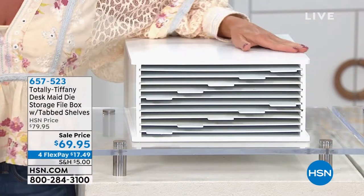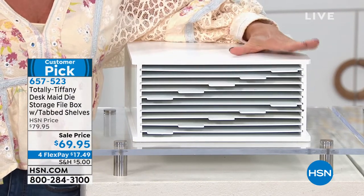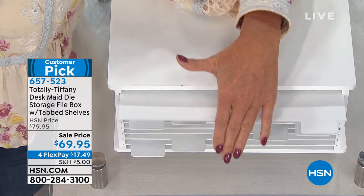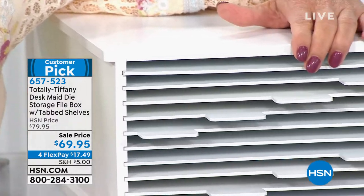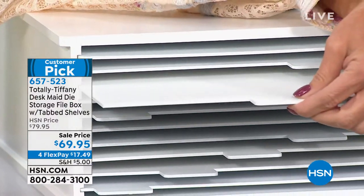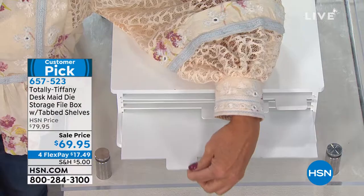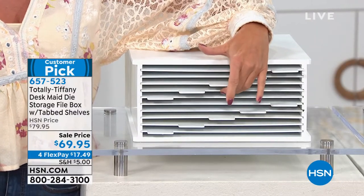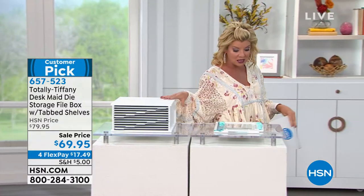Already half of the quantity of our Totally Tiffany has been spoken for. This is for all the different individual dies that you may have that you can never find. Beautifully made, only here at HSN. Special HSN price today of $69.95. If you go on Tiffany's website right now, this is a customer pick favorite — you're going to spend $100. So huge special to keep you organized with every single one of your dies.